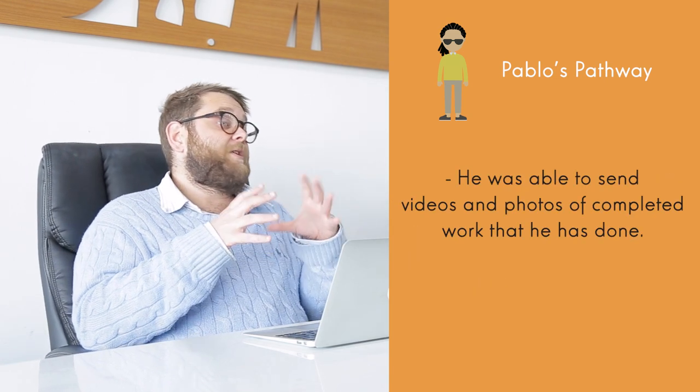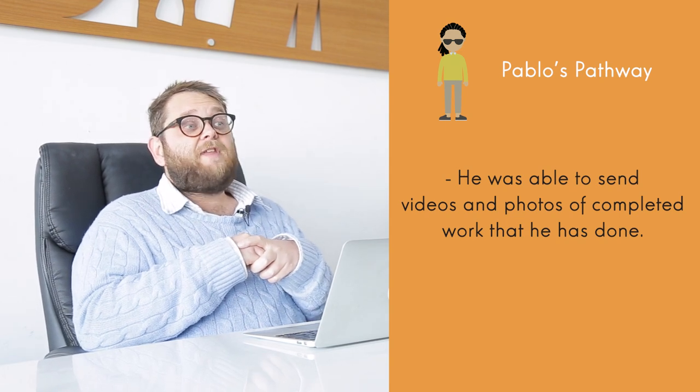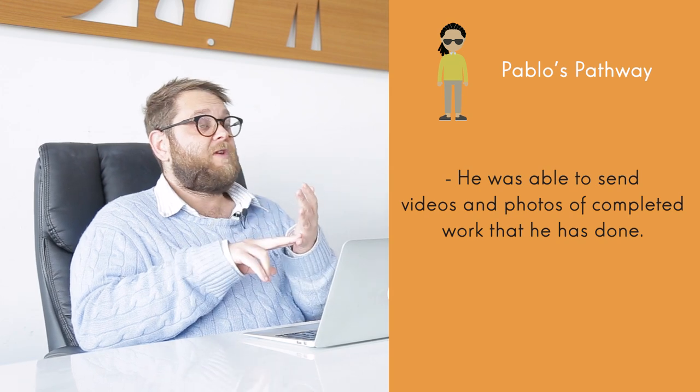Step three: Pablo, because he was working in the sector in Australia, was able to send through videos and photos of him not only doing work, but showing the completed work that he had done. With all this together, the assessor sat down to do his assessment report and came to the conclusion that with the evidence Pablo had provided, the knowledge he had shown, and the work shown in videos and photos —